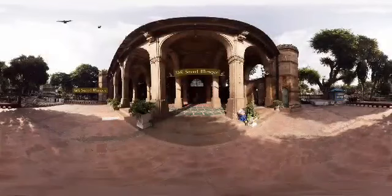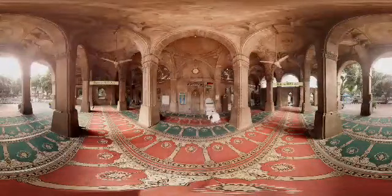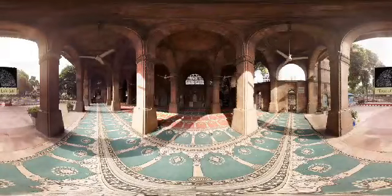The Siddhi Sayyad Mosque stands in the middle of the walled city as a living testimony to the beautiful heritage of Ahmedabad. The mosque sees hundreds of people every day. The iconic Tree of Life Jali typifies the beauty and longevity of this living heritage of Ahmedabad.